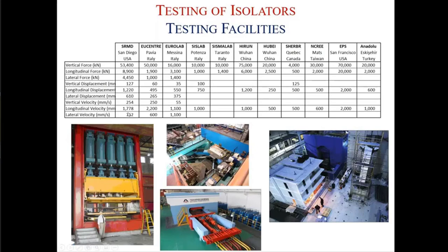The SRMD's velocity capacity is enormous — 1.8 meters per second — and the displacement capacity is nearly 600 millimeters. The second most commonly used testing facility is in Pavia, Italy: the EUCENTRE. Its vertical force capacity is 50,000 kilonewtons, displacement capacity is nearly 500 millimeters, and velocity is 2.2 meters per second. However, the displacement capacity of SRMD in California is much larger — 1.2 meters — compared to EUCENTRE's 500 millimeters.